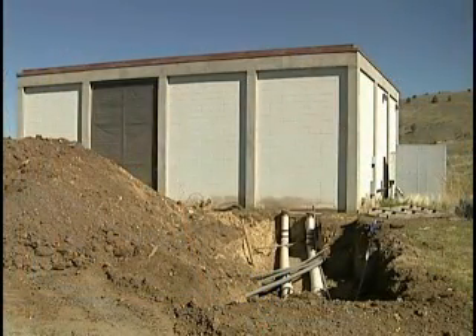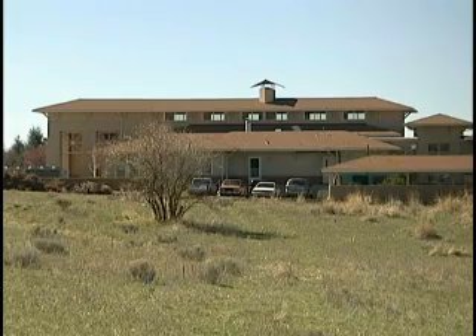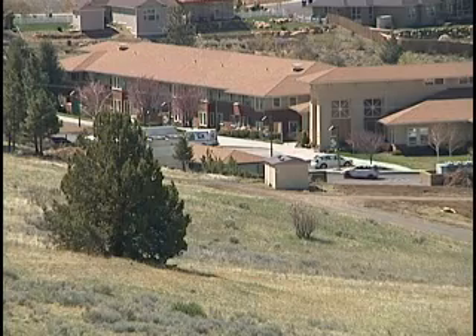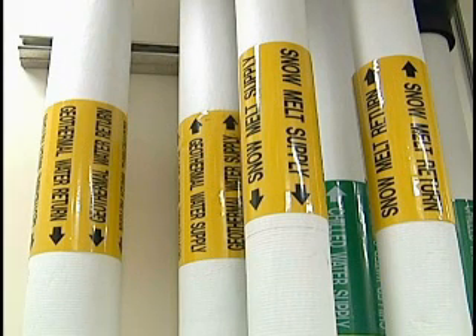This is the south side of our heat exchange building. The pipeline that you're looking at is actually the extension to the Crystal Terrace Retirement Home — we are actually going to start furnishing them heat for their complex. The geothermal water from our distribution system feeds through here and into this heat exchanger.